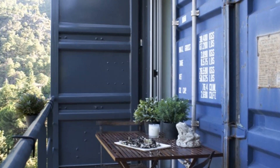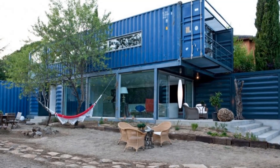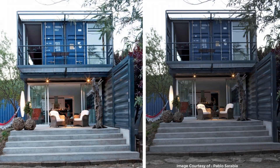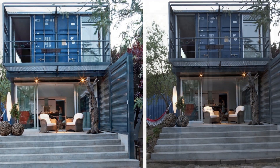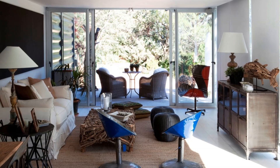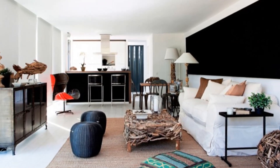The exterior of the house was left in its original state to celebrate the use of these innovative building blocks — shipping containers. Meanwhile, the interior shows little trace of its container origins, finished with modern touches and a light, crisp white color scheme to feel modern, spacious, and bright.